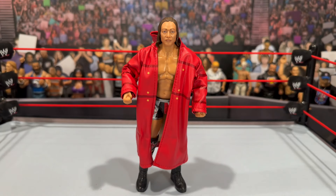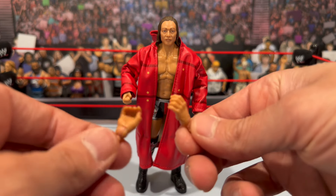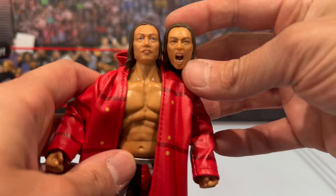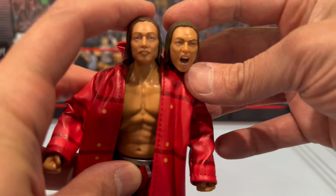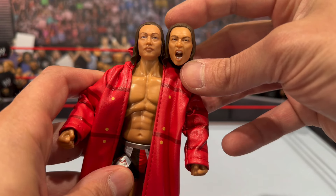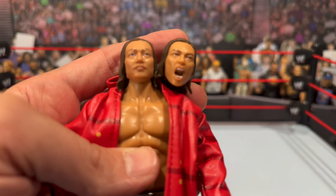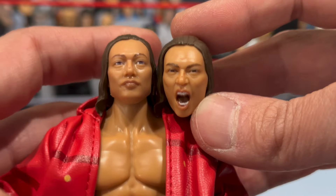Starting with Tekesha out of the packaging. Your accessories include a set of interchangeable open hands, and he does come with a set of fisted hands on the figure. You also get two heads — there's more of a straight-face sculpt versus a screaming sculpt. Both look pretty awesome. Zooming in, the likenesses are pretty good.